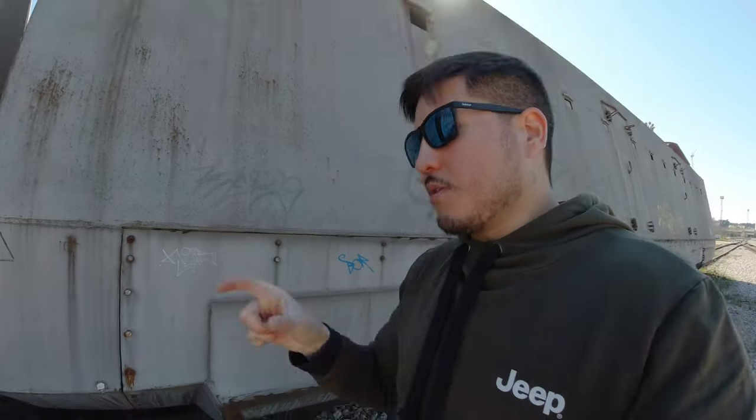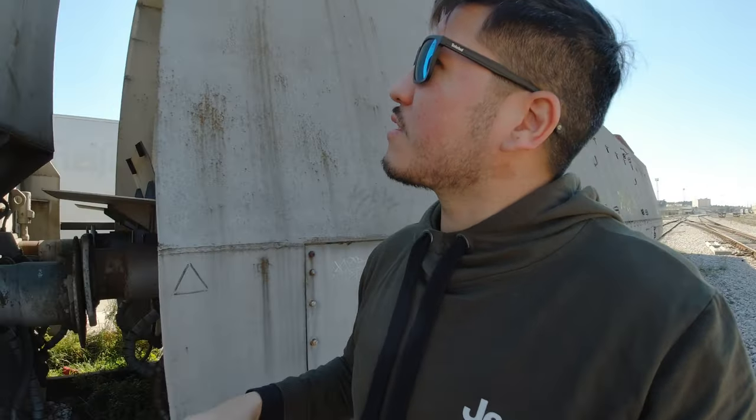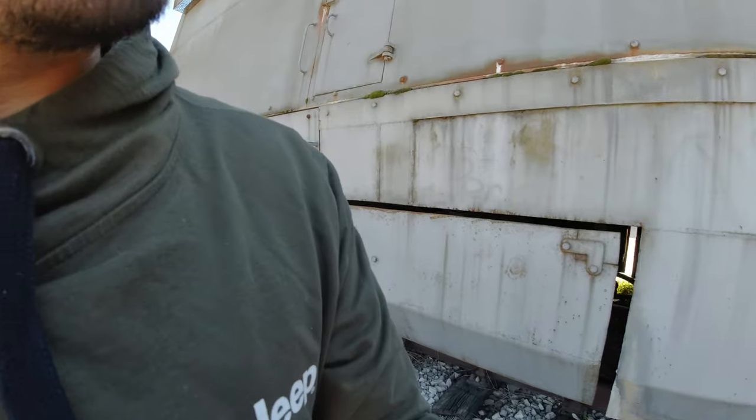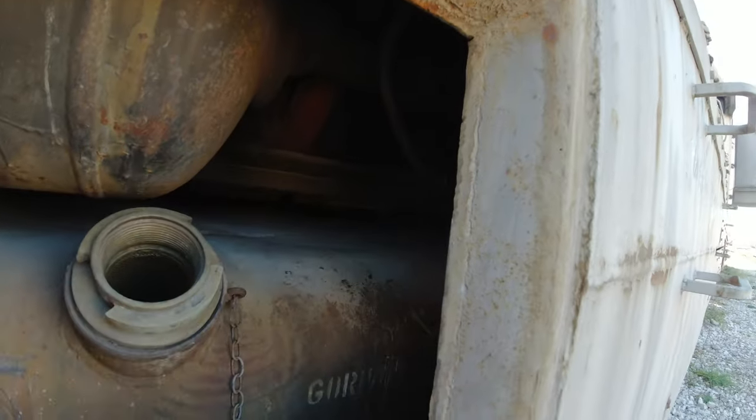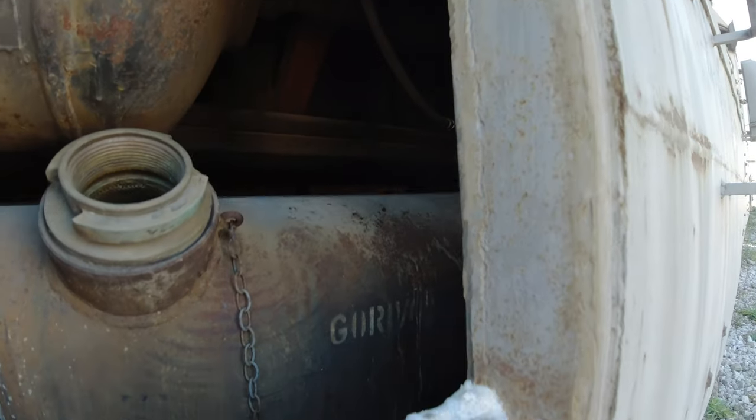There's about five to ten centimeters of outside armor, with the inside filled with concrete or sand — I'm not sure which exactly — and then another layer of fifteen centimeters of armor. Here's the fuel tank; you can see just how thick that outside armor is, and it actually still smells like fuel.